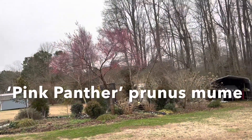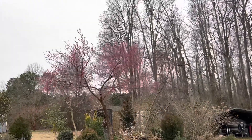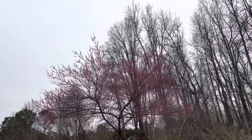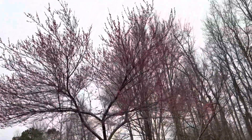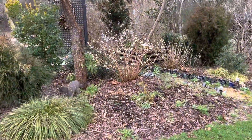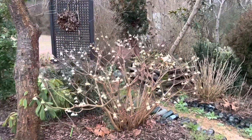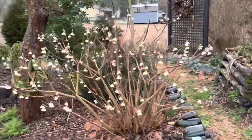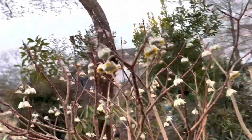You can see the Pink Panther prunus mume is the latest one and the flowers are a bit damaged from Friday night — they're also just sort of coming to an end. Nothing looks good with this gloomy gray sky. At the base of that, this edgeworthia came through the cold without any trouble; the flowers are a bit more droopy still, which is from the cold, but they'll eventually raise their heads and nod upright as more flowers come into bloom.